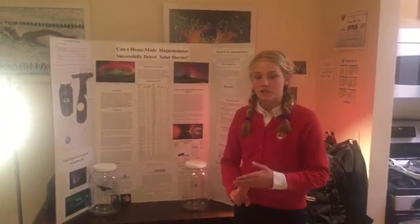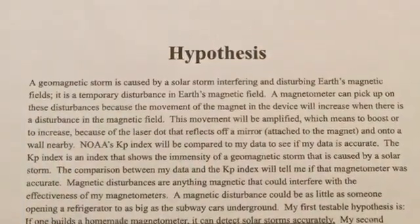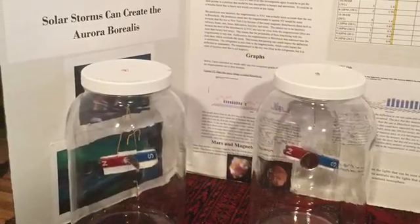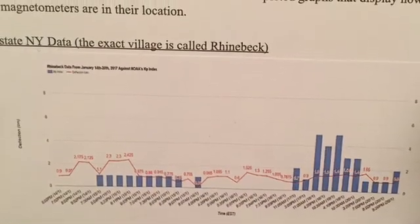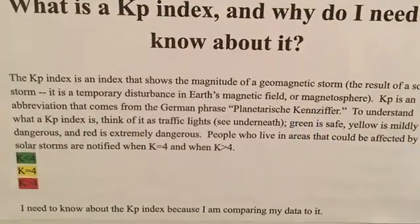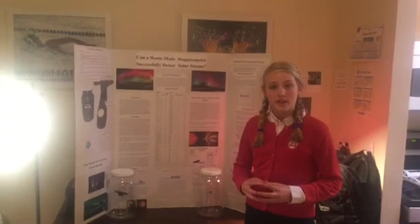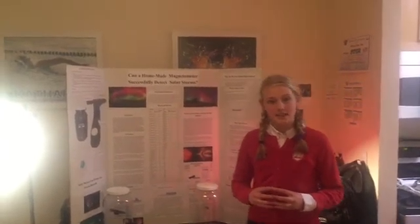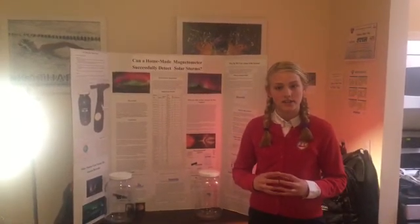For my investigation, I created two magnetometers, one for upstate New York and one for New York City. After collecting about a week's worth of data, I compared my data against the National Oceanic and Atmospheric Administration's KP Index, which is an index that shows the magnitude of a geomagnetic storm. A geomagnetic storm is just a temporary disturbance in Earth's magnetic field. The magnetometer in New York City was more accurate in detecting solar storms than the one in upstate New York. So yes, a homemade magnetometer can successfully detect solar storms, but it depends on the location of which one is using it.